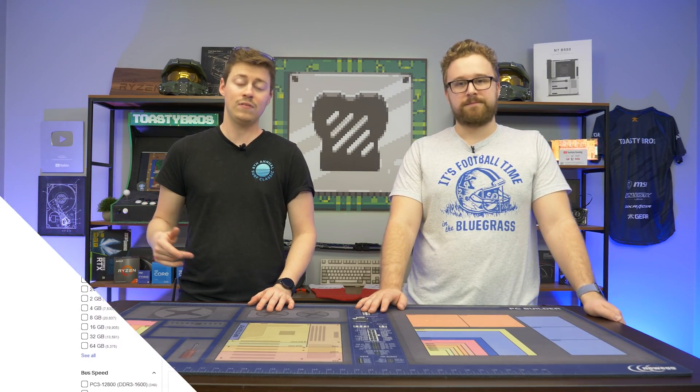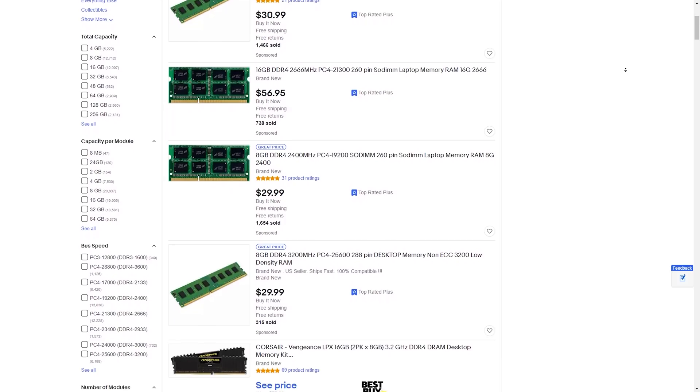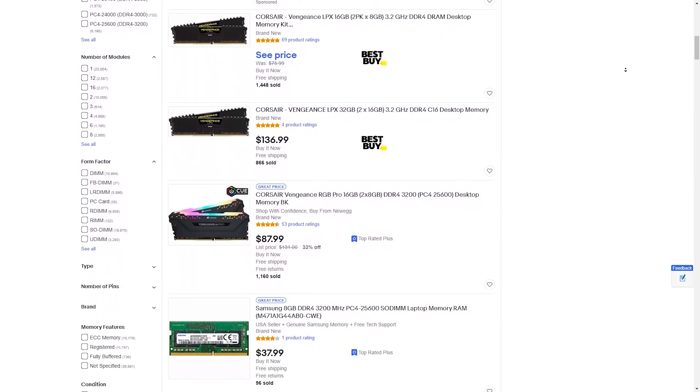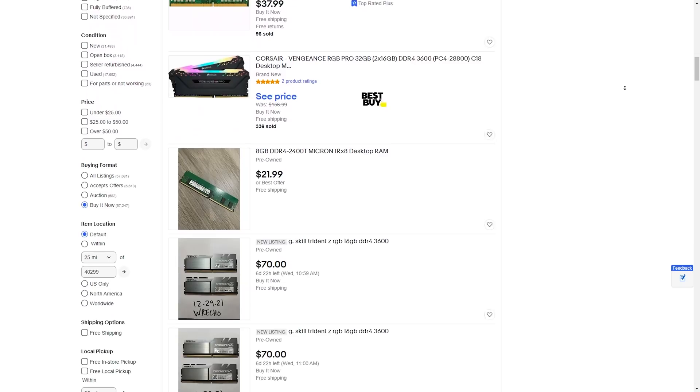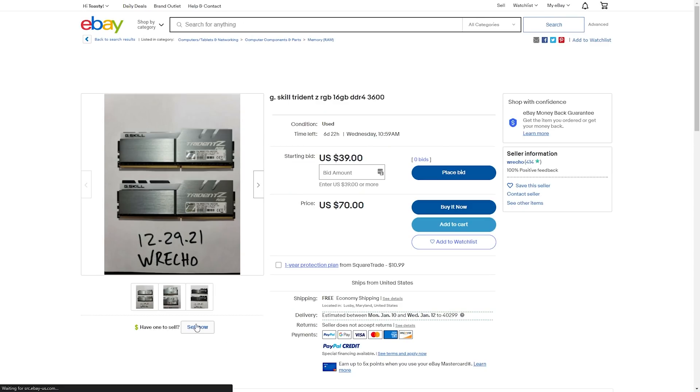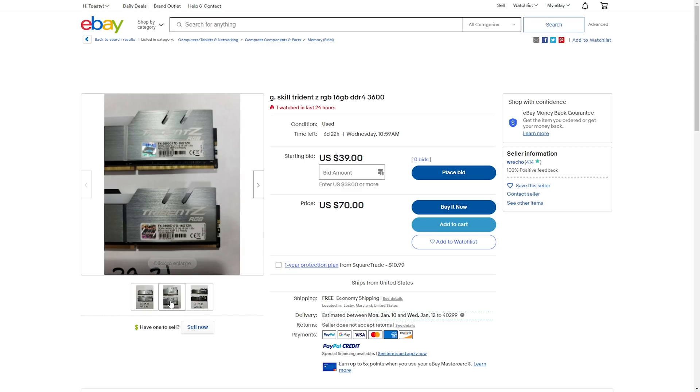Next up is RAM, another important component. About 80% of the time it is not worth buying used, due to the fact that RAM is typically really cheap — right now it is at an all-time low. You can get DDR4 16GB dual channel for around $50 to $60. Most people on eBay and Facebook are trying to sell their used RAM with no box and no warranty for basically the same price as new, which is absolutely insane.